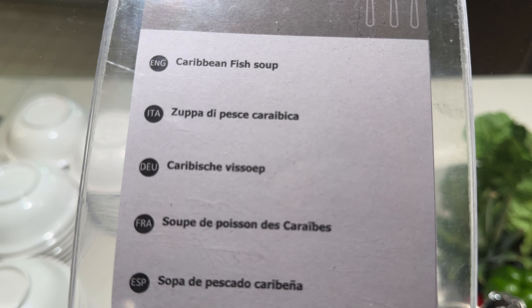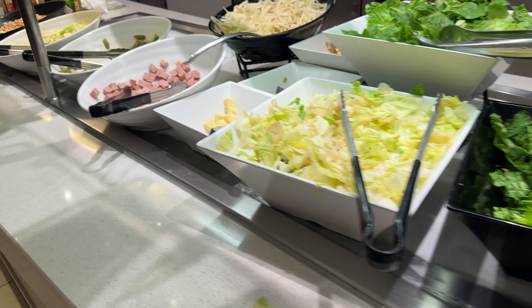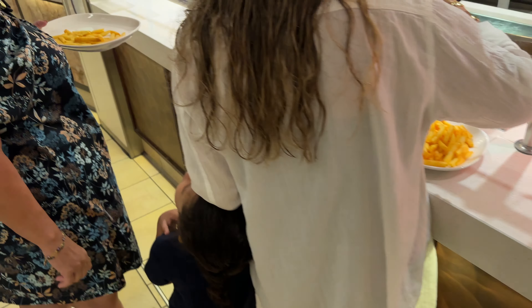Fish soup from the Caribbean. Lamb curry. Potatoes. Filet-O-Fish. And we'll walk through just a little bit more so you can get a view of the options. We've got lentil salad. Now there are meat options and vegetarian options here in the buffet.